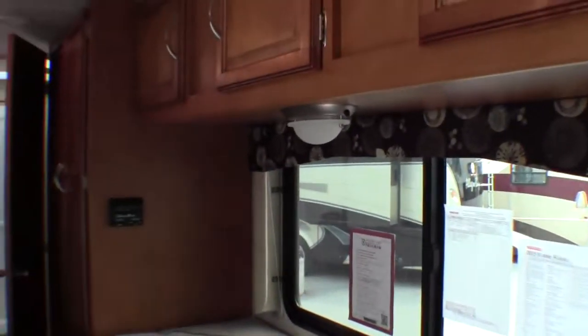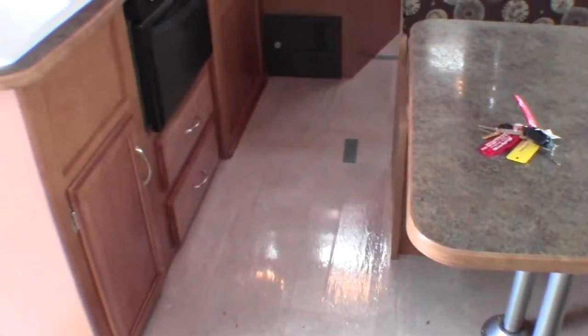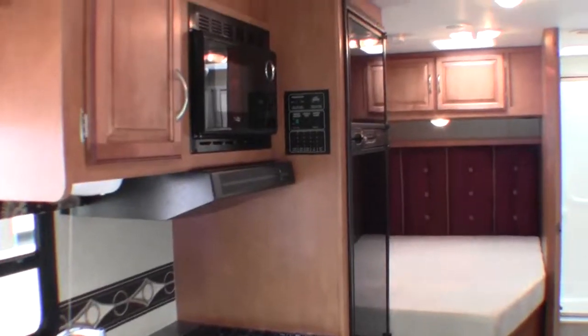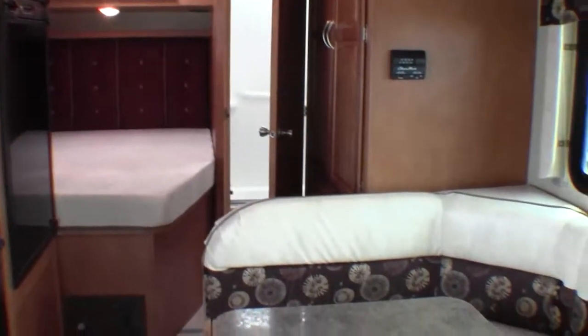My name is Andy Johnson. I'm at Bullion RV in beautiful Duluth, Minnesota. If you're interested in our 2015 Winnebago Mini Winnie 22R, just call or text me at 218-391-Handy. Thanks for watching — I hope this video was helpful.